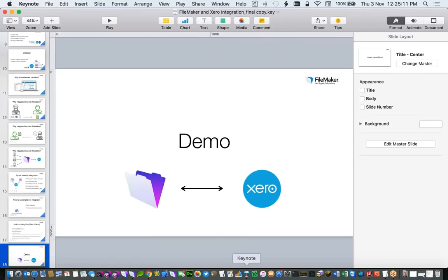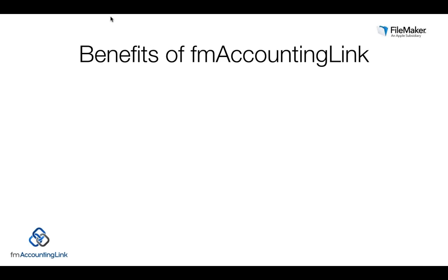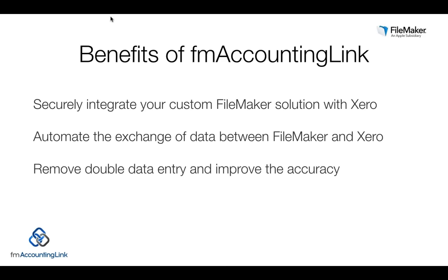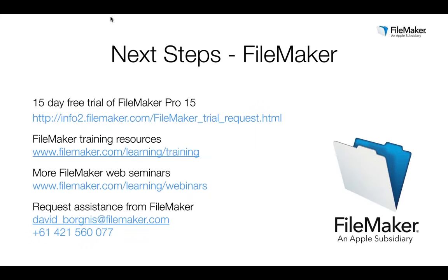In summary, the benefits of FM Accounting Link are: it lets you securely integrate your custom FileMaker solution with Xero; it automates the exchange of data between FileMaker and Xero, removing double data entry and improving accuracy of information; and it frees up your staff to work on more productive and interesting tasks rather than menial double data entry. This means reduced admin time, accurate data, and allowing your people to spend more time serving your customers.